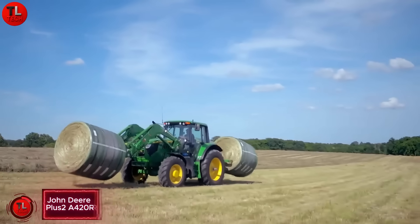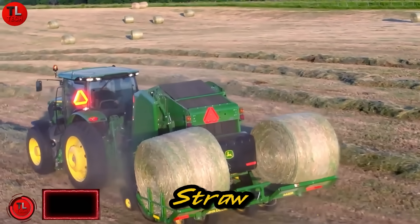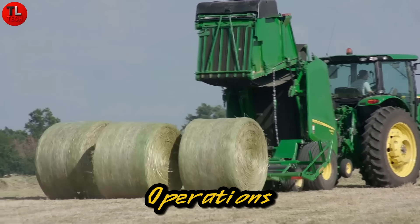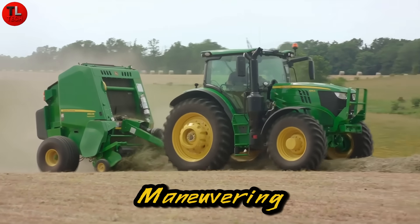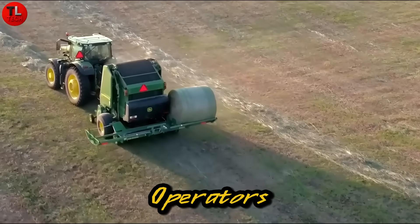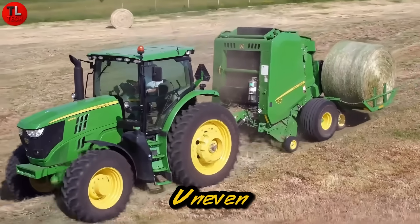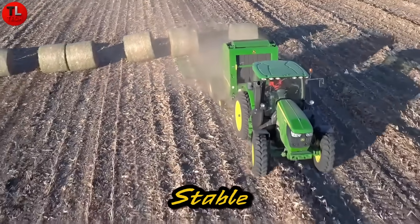The John Deere Plus 2A420 is a versatile bale picker built to make straw and hay harvesting easier and faster than ever before. Designed for small farms and as a reliable backup for larger operations, it stands out with a built-in battery system that makes handling and maneuvering far more effortless and precise, even for less experienced operators. Operators can drive in reverse and make tight turns with confidence and ease. Its 10-inch ground clearance ensures smooth performance on uneven or hilly terrain, while the durable frame keeps everything stable and well-balanced.